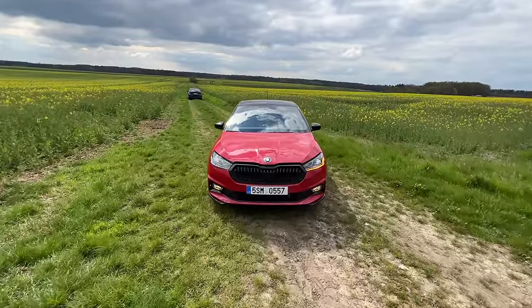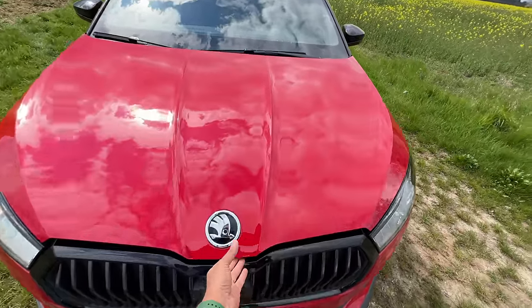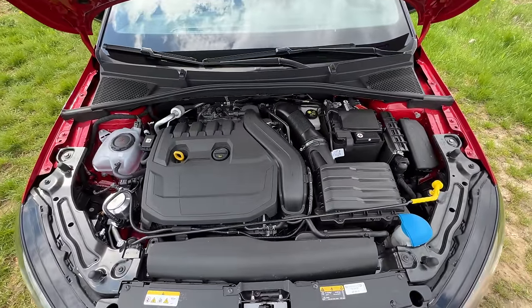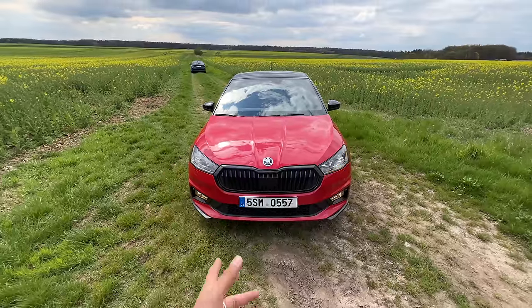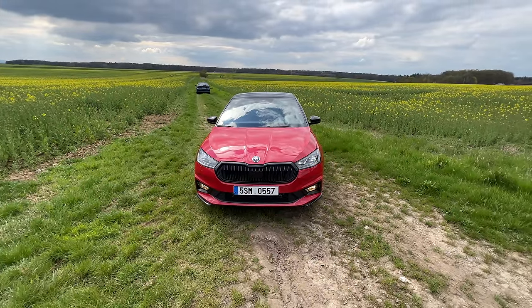I'm going to be opening the engine bay. It's available with a one-liter engine, but this is the Monte Carlo so it gets the 1.5-liter TSI Evo engine. There's insulation right there and the engine sounds a bit noisy, but it is really crazy in terms of performance. We will drive it on these beautiful roads and give it the beans.